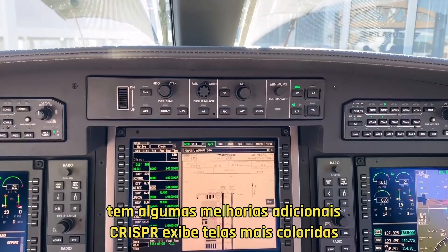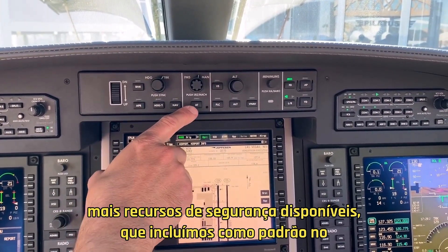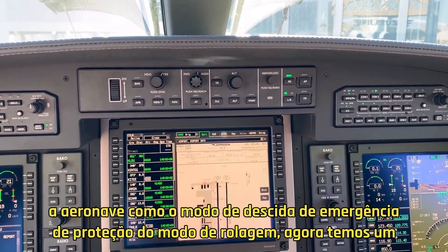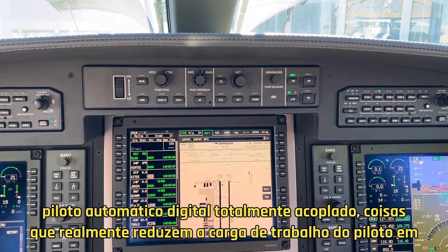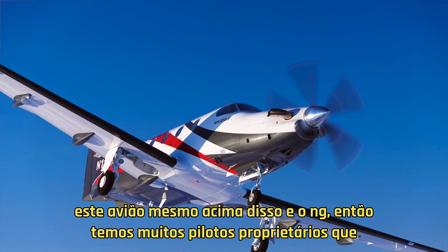Crisper displays, more colorful displays, more safety features now available as standard in the aircraft — like roll mode protection and emergency descent mode. We now have a fully coupled digital autopilot, things that really reduce pilot workload in this airplane, even above that in the NG.